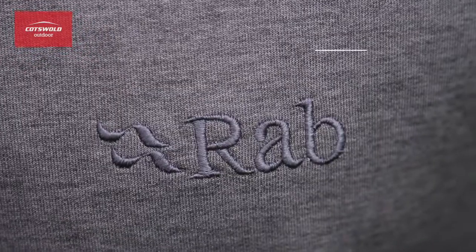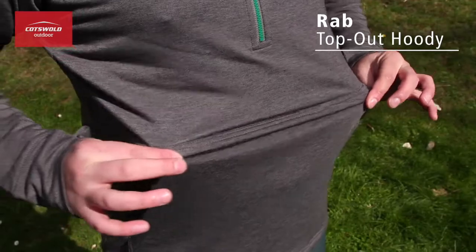Hi, my name is Dave from Cotswold Outdoor and this is the Top Out Hoodie from RAB. It is made with dry release stretch fabric for excellent comfort and moisture management.